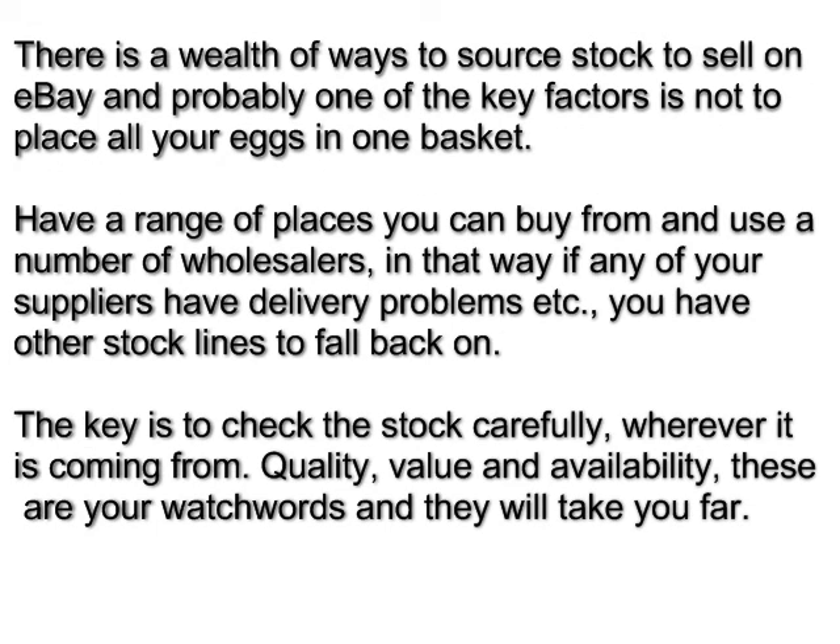There is a wealth of ways to source stock to sell on eBay, and probably one of the key factors is not to place all your eggs in one basket. Have a range of places you can buy from and use a number of wholesalers — that way, if any of your suppliers have delivery problems, you have other stock lines to fall back on. The key is to check the stock carefully wherever it is coming from. Quality, value, and availability: these are your watchwords and they will take you far.